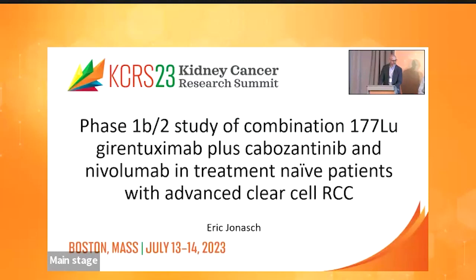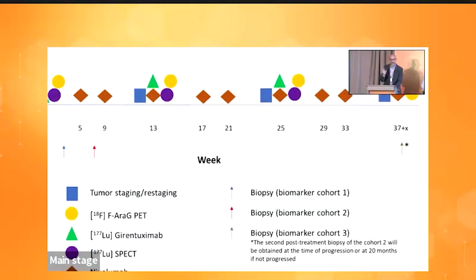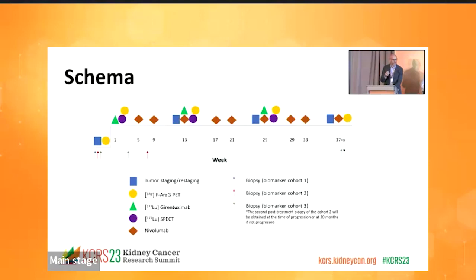The first study presented by Eric Janisch is a phase 1b/2 study of lutetium gerontuximab plus cabozantinib and nivolumab in treatment-naive patients with advanced clear cell renal cell carcinoma. The rationale is that replication stress is a real phenomenon in clear cell RCC — VHL loss predisposes to it, and secondary mutations can attenuate or enhance it. CT2 mutations can enhance replication stress and increase STING signaling, allowing increased chemokine and cytokine production to attract immune cells into the microenvironment and enhance killing.